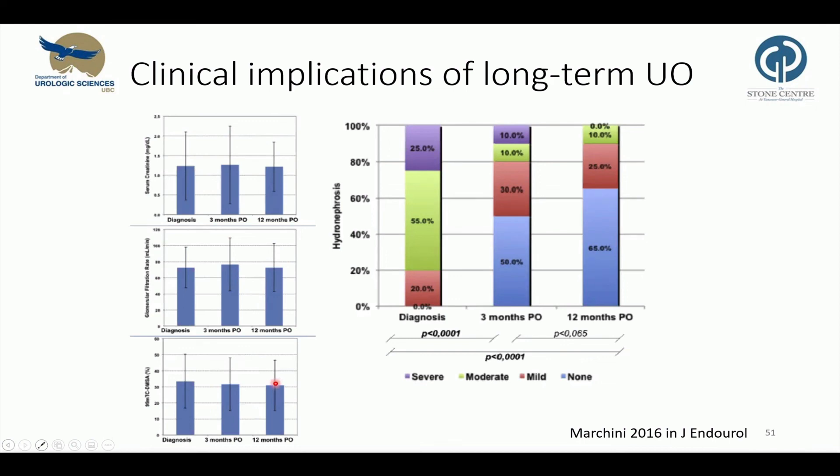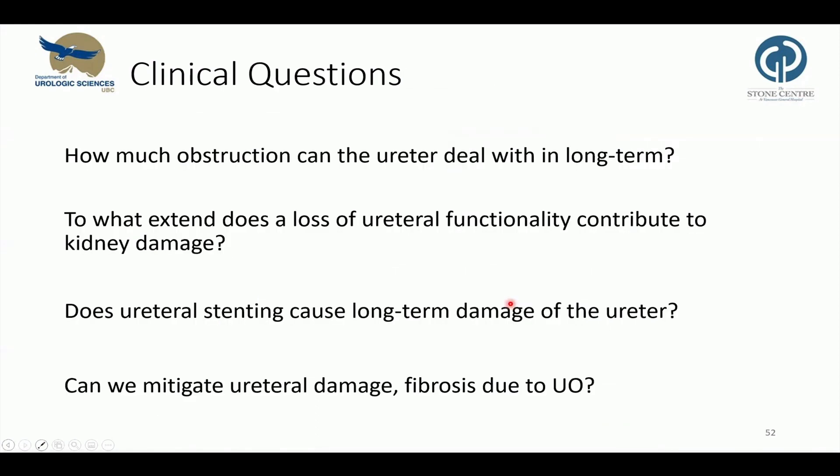Hydronephrosis significantly improved from preoperatively to three months postoperatively, but not from three to 12 months. So the question remains: how much obstruction can the ureter deal with long-term? To what extent does a loss of ureteral functionality contribute to kidney damage? Further clinical questions are whether ureteral stenting causes a similar response with long-term damage of the ureter, and in future, whether we can mitigate ureteral damage and fibrosis to protect kidney function.